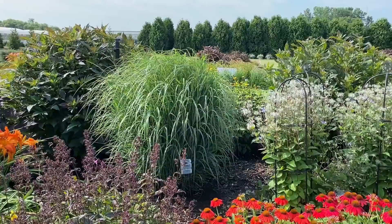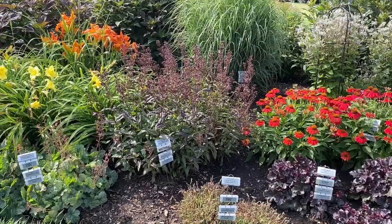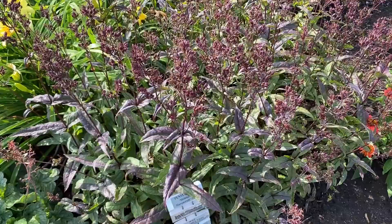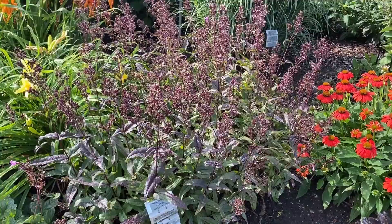Penstemon Midnight Masquerade was blooming earlier in the season, but even with the spent blooms it still looks pretty with those little seed pods on top. It's got beautiful dark foliage — a kind of burgundy-black color. This is the Midnight Masquerade Penstemon.